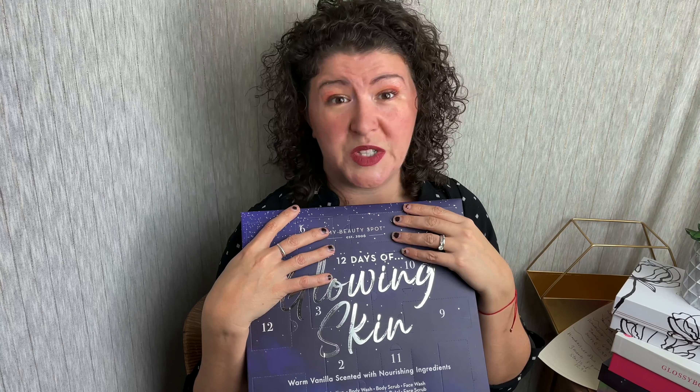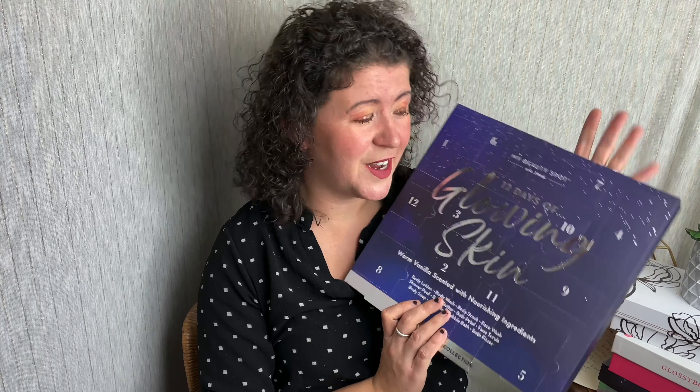So anyway, I found this at Aldi's. I did an Aldi's advent calendar last year — it was the cheese one. I was perusing the aisles and never found the cheese advent calendar at my Aldi's this year, but I did find this. It doesn't say Aldi's on it anywhere. It was $14.99. It's called My Beauty Spot — 12 days of glowing skin, warm vanilla scented with nourishing ingredients. For $14.99, we're going to open it together and just have some fun.